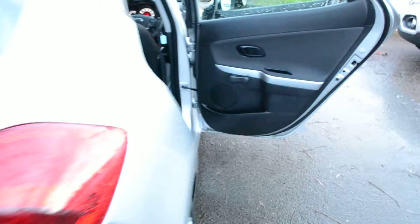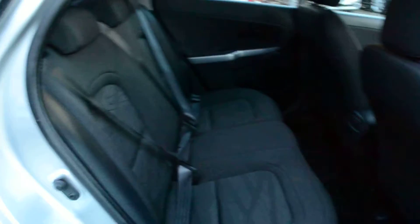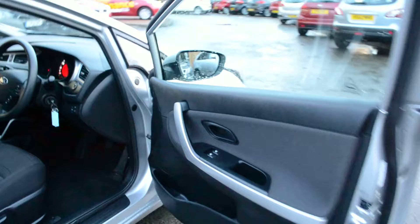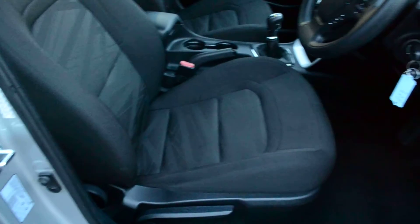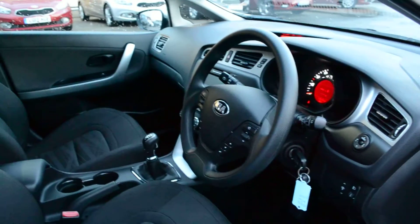Moving to the interior of the car, we've got nice silver inlays on the doors and nice stylish upholstery. There are three lap and diagonal seat belts with three head restraints. It's a very safe family car. Front electric windows, automatic on both sides. And a height-adjustable driver's seat with the same nice stylish upholstery throughout.